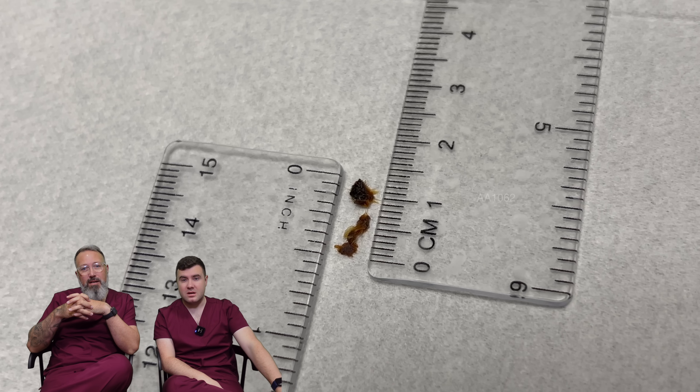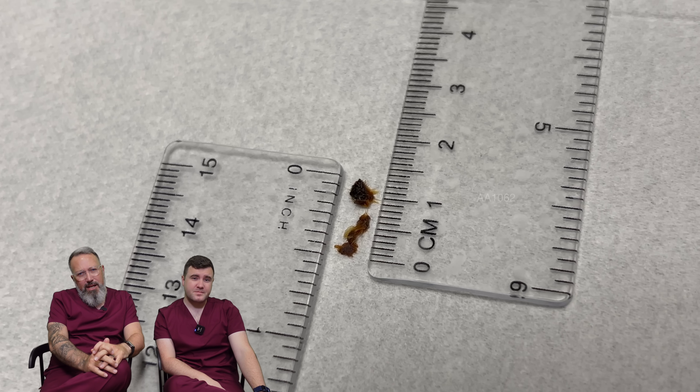Nice — just about a centimeter, I'd say. Half an inch.